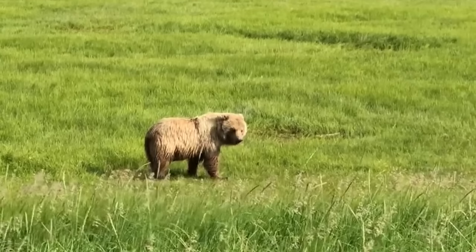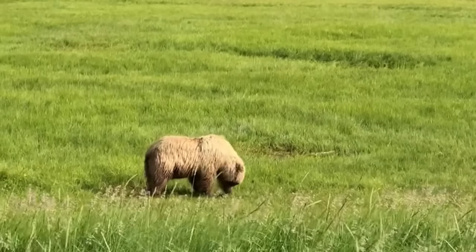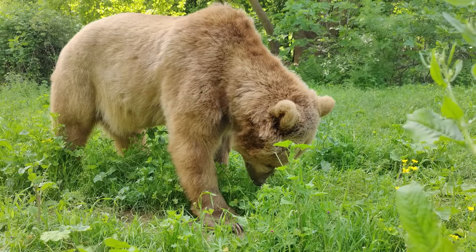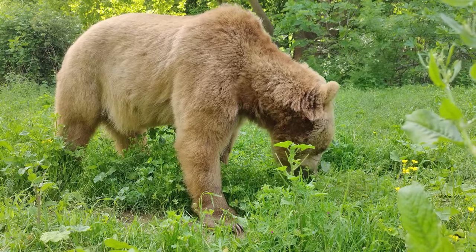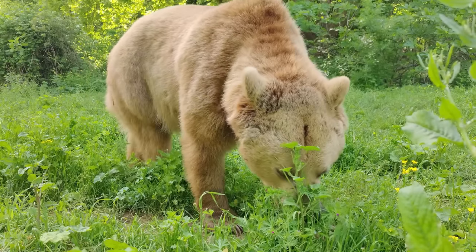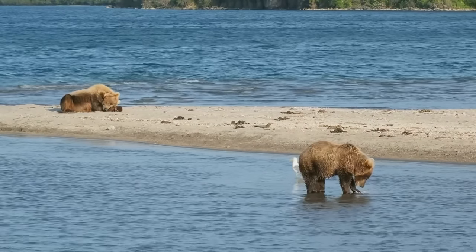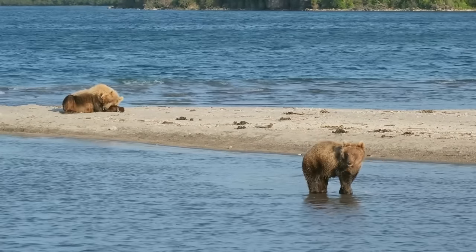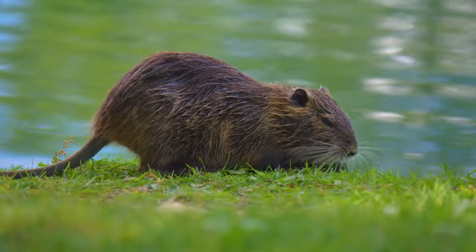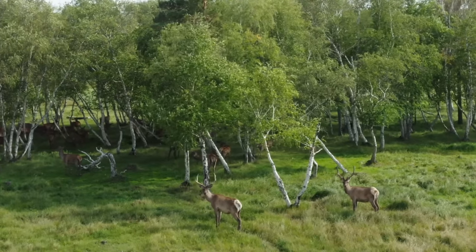Kodiak bears are omnivores, which means they have a varied diet consisting of both plant and animal matter. During certain times of the year, especially in the summer and early fall when vegetation is abundant, plant matter can make up a substantial part of their diet. They hunt and eat fish, particularly salmon, which are a major food source for them. They also prey on small mammals like rodents and occasionally hunt larger mammals such as deer.